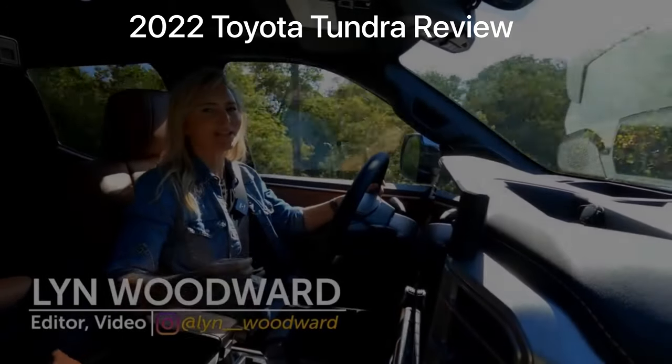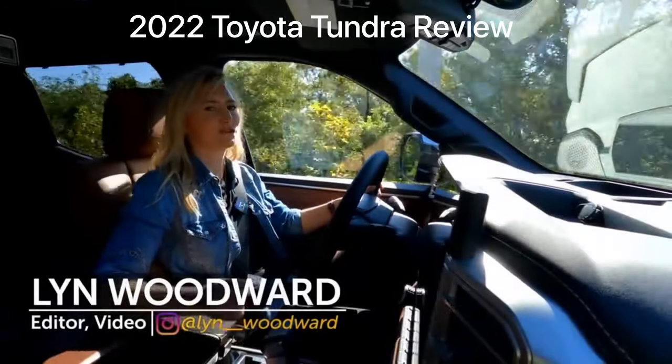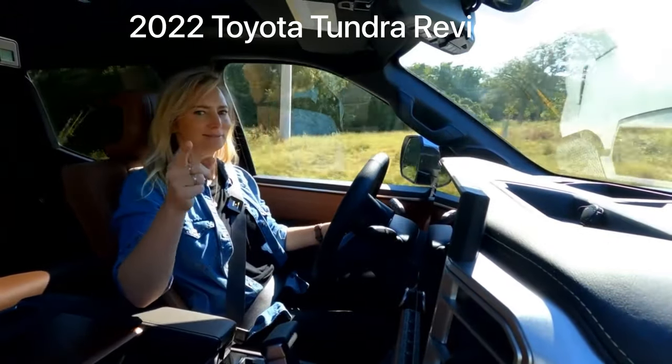Long ago, I had an opportunity to take a look at the all-new third-generation Toyota Tundra. Today, I'm going to have an opportunity to drive it and both of its powertrains. Stick around.